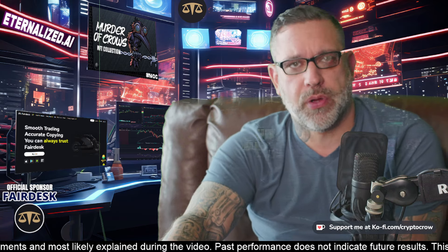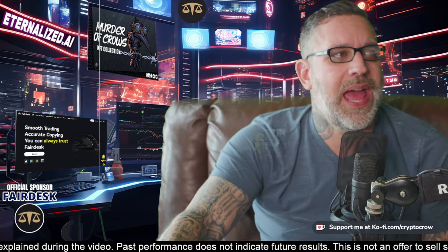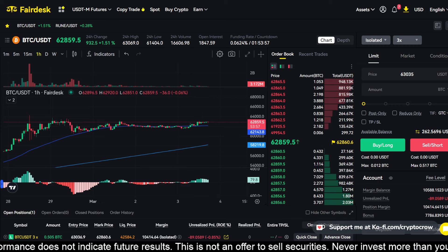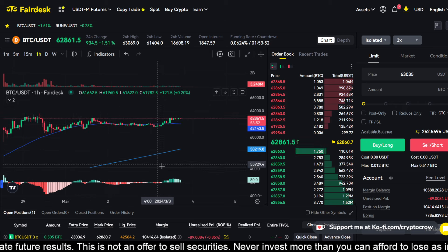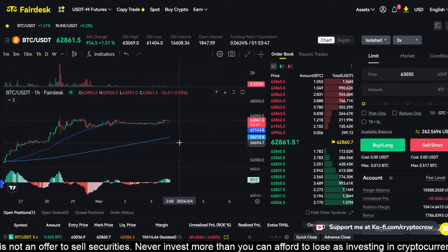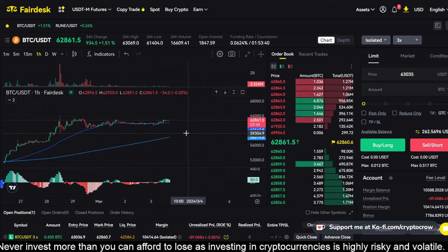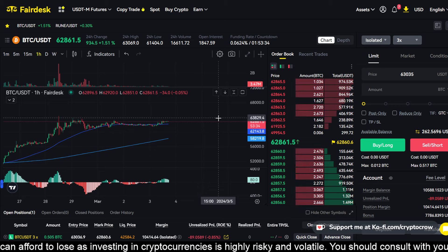We're going to be talking about Alvera Protocol, which you might be interested in. I'm still currently in a long trade on Fairdesk. It's down about $90 right now, not a significant deal — it was down much more. As these moving averages tighten on price, it's setting basically a new level of support as it relates to Bitcoin's price. Currently trading at $62,861.